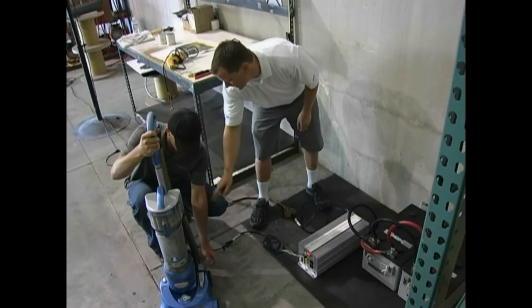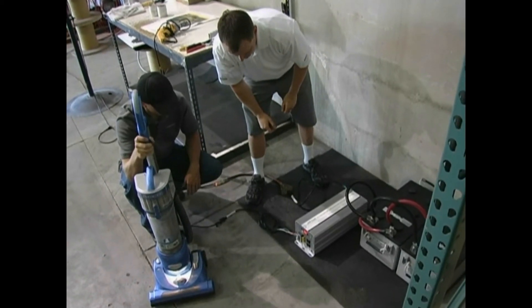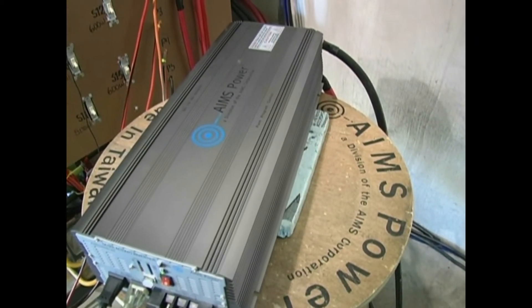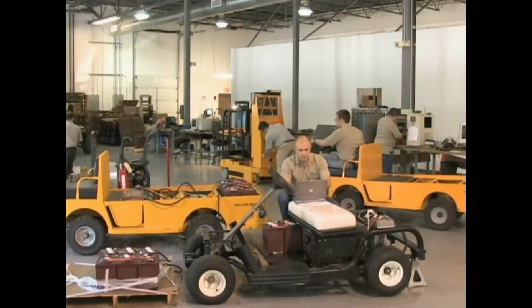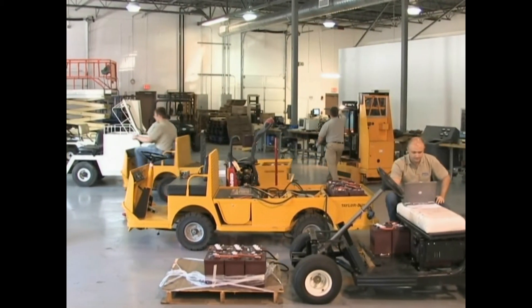In order to be used by equipment that needs AC, it requires a device called an inverter. An inverter converts DC current to AC, allowing us to operate a wide range of equipment from battery power.